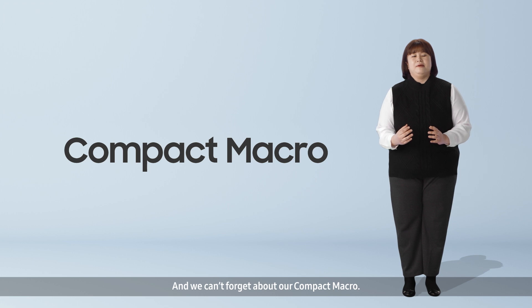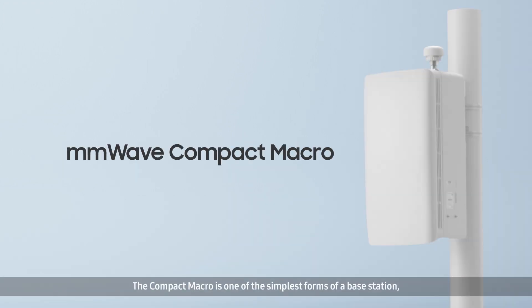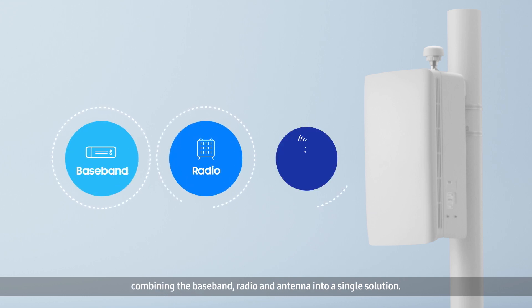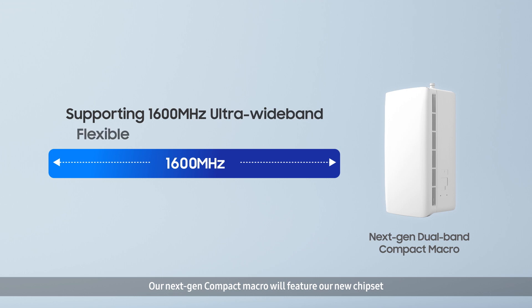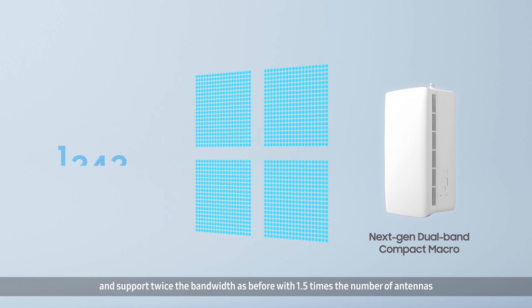And we can't forget about our compact macro. The compact macro is one of the simplest forms of a base station, combining the baseband, radio, and antenna into a single solution. Our next-gen compact macro will feature our new chipset and support twice the bandwidth as before, with 1.5 times the number of antennas, for accurate and precise beamforming.